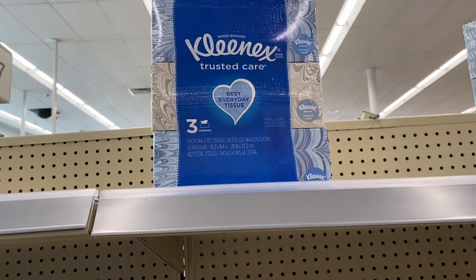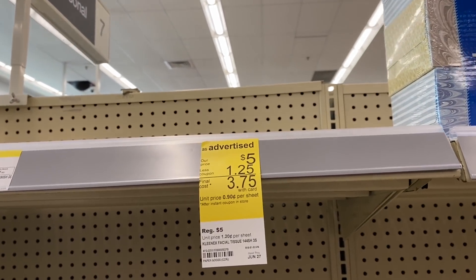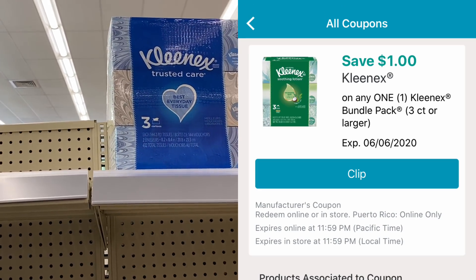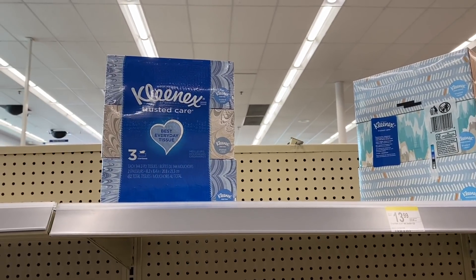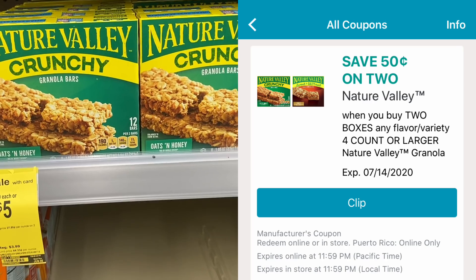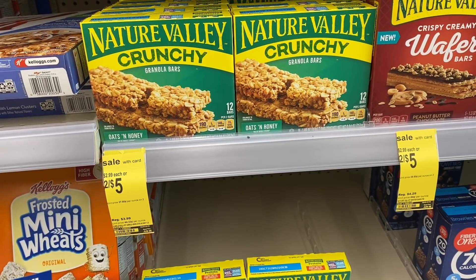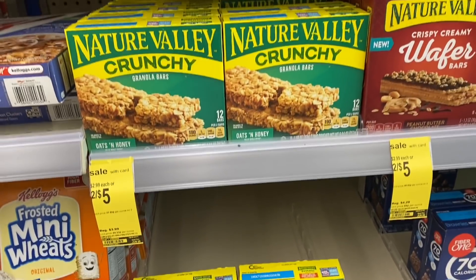You can also get the Kleenex multi-pack — three cartons for $5. Use that same $1.25 IVC coupon and there's a digital coupon as well. If you need Kleenex, definitely stock up this week, but go soon — my store only had two left. Now for some cheap food deals: Nature Valley and Fiber One Bars are on sale two for $5. Clip the 50-cent off 2 digital coupon, then submit for 50 cents back — that's a dollar off total. Final cost is $4 for both, or $2 each, down from $2.99 each regular price.